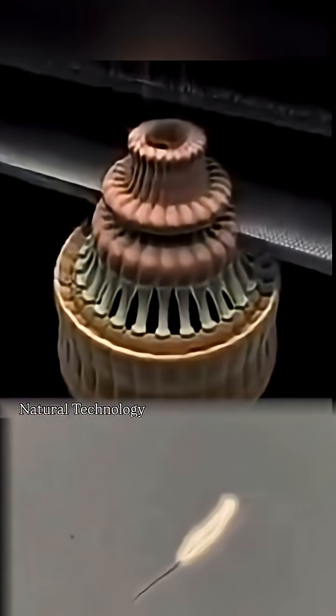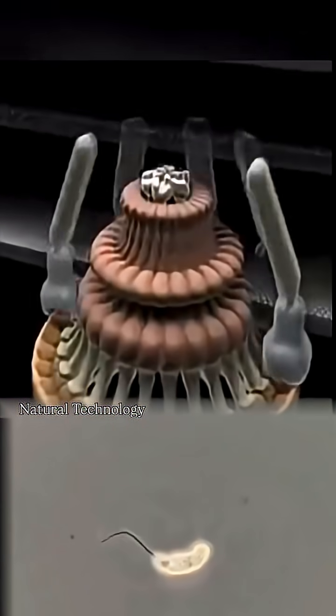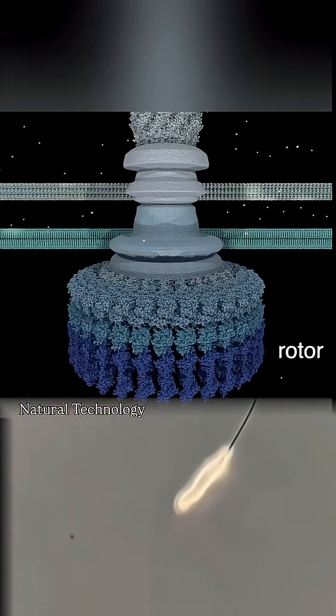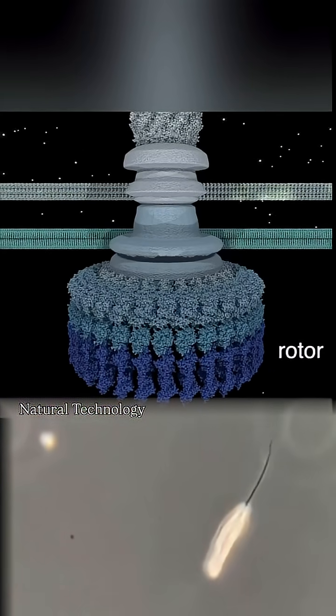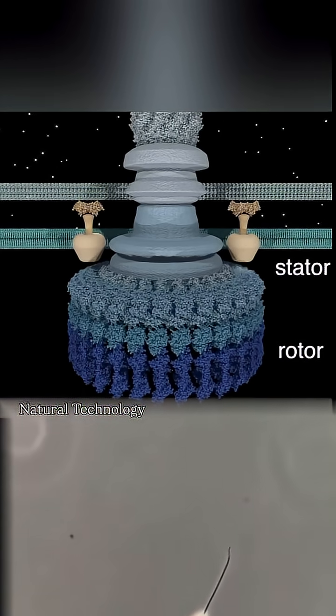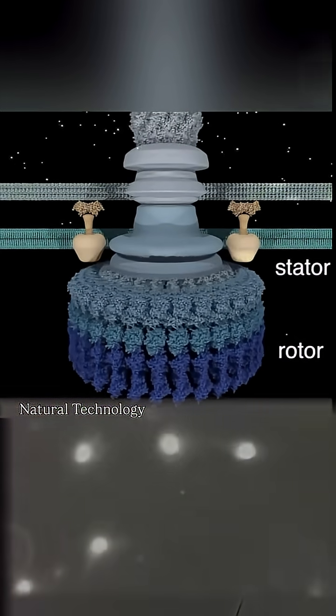Many types of bacteria are actually propelled by flagellum filaments driven by a novel rotary motor. Membrane rings make up the rotor, and ions interact between the stator and the rotor to generate torque. This converts electrochemical to mechanical energy with almost 100% efficiency.